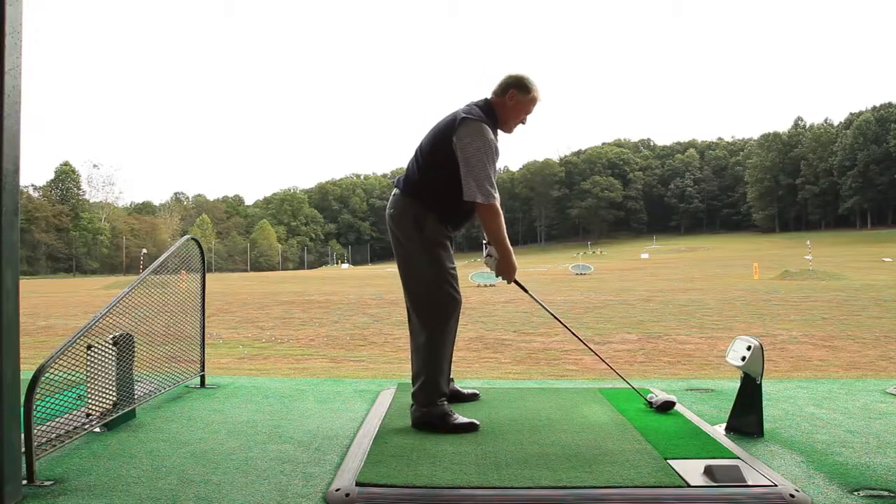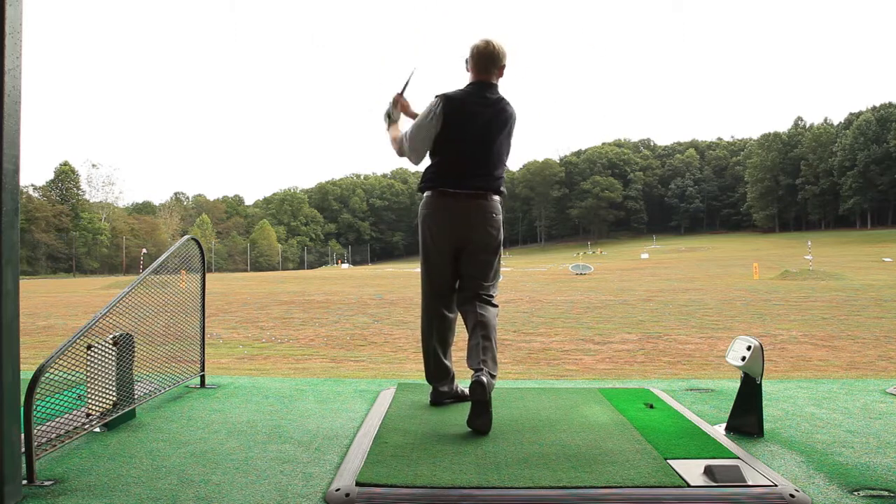What benefits does Power Tee provide your customers? There's a long laundry list, but the ones I can highlight quickest and that are most important to them: it makes hitting balls more fun, more relaxing, more enjoyable. They can focus more on their swing instead of running around looking for another tee height or bending over to set up a ball. They can focus on their alignment, stance, grip, aim — all the things critical to the fundamentals of a good golf swing.